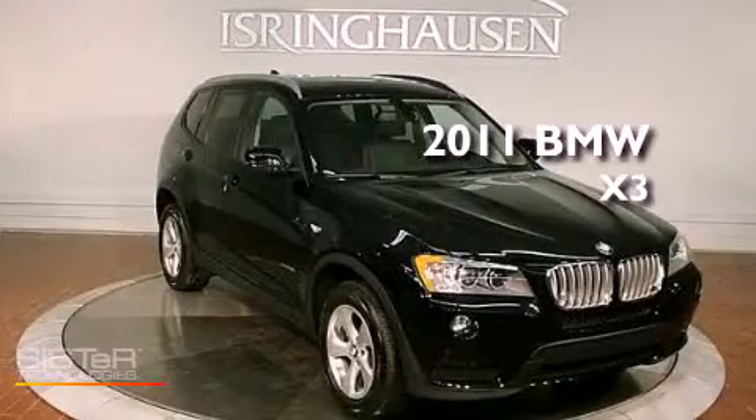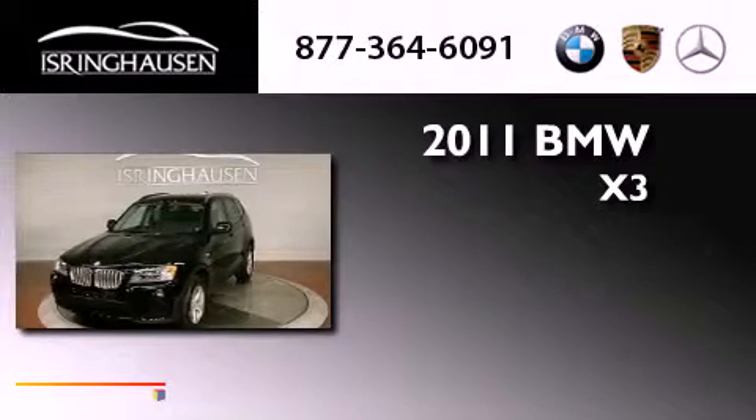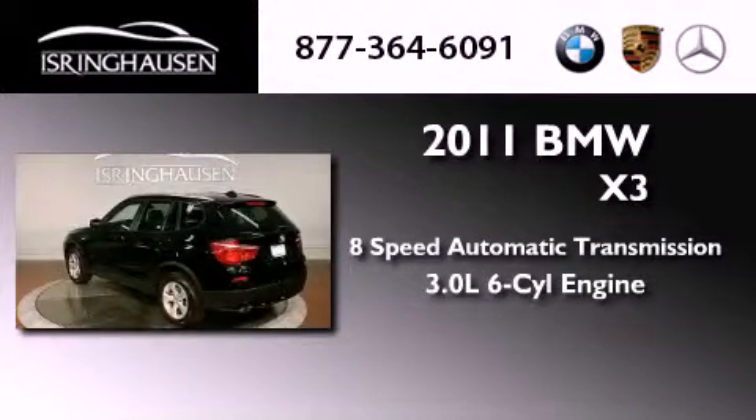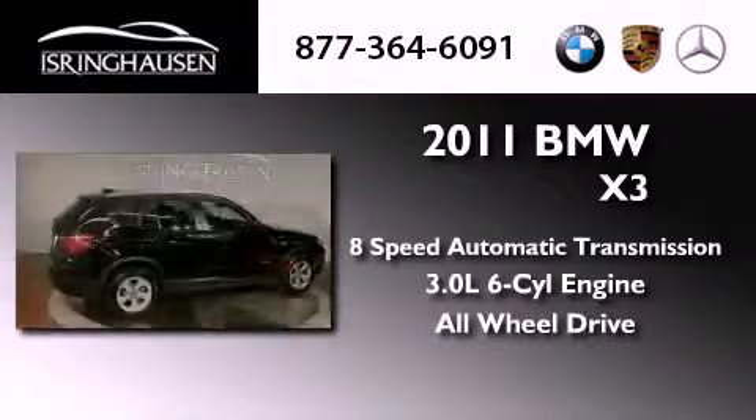This is a 2011 BMW X3. This vehicle has seating for five adults, a 3.0-liter inline six-cylinder engine, and the added safety and control of all-wheel drive.